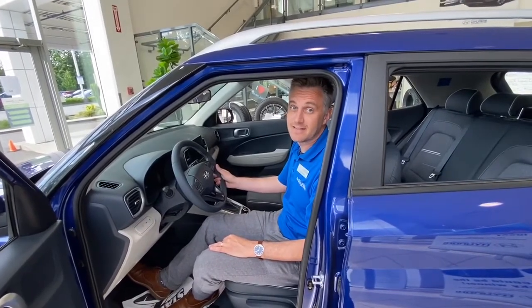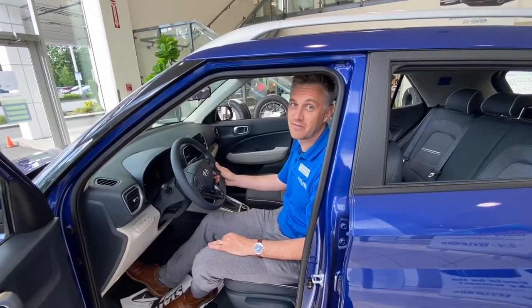Come down and see me. Take one for a drive and see for yourself. Thanks very much.